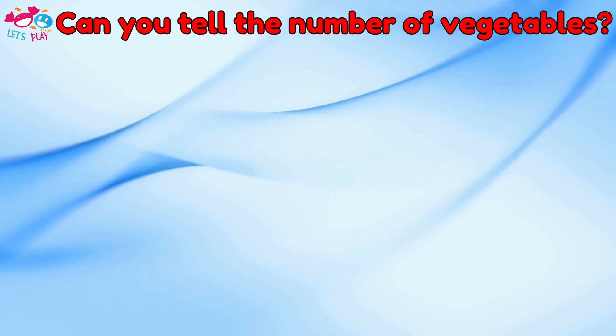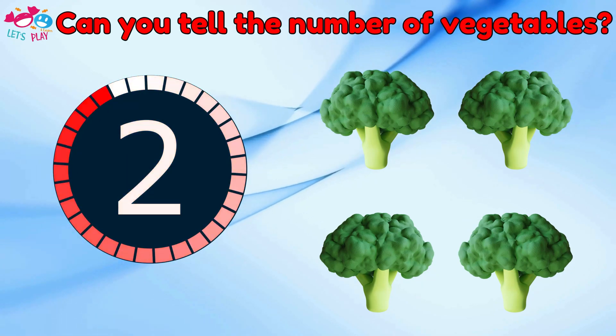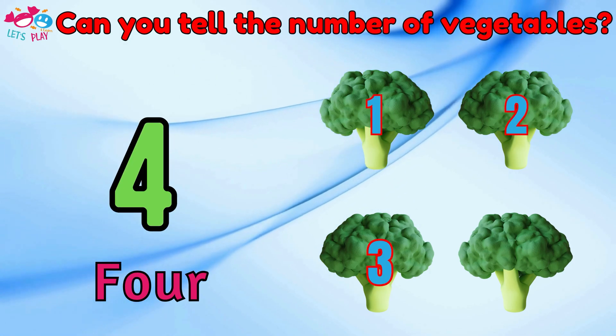Can you tell the number of vegetables? Ten. One, two, three, four.